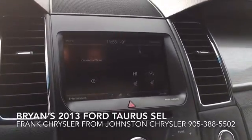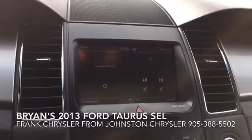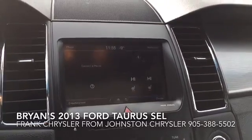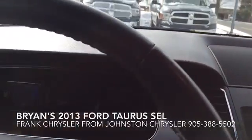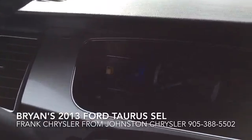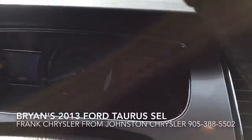Hello, Frank here at Johnston Chrysler. Just thought I'd take a quick moment to show you the Ford Taurus that you're interested in. I'm starting off inside the vehicle because it's a little cold outside. I've been warming it up here. The first thing to show you is it's got 52,000 kilometers. It looks like it's running low on gas — we'll have to get some of that.